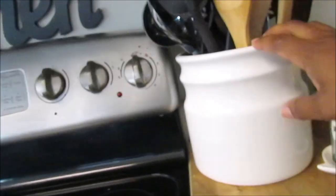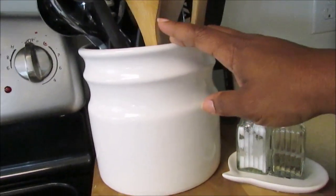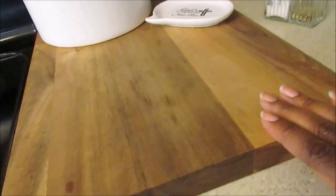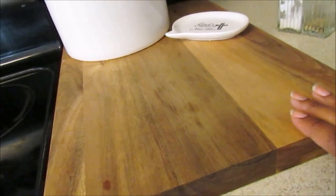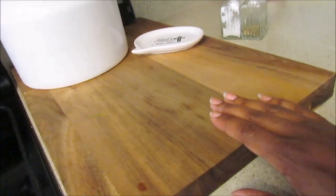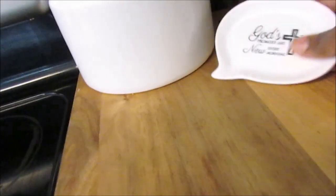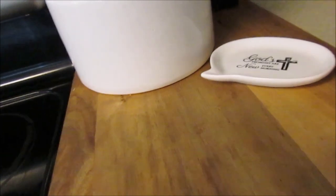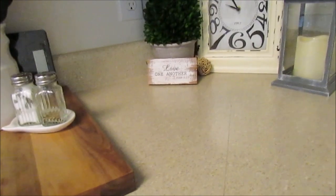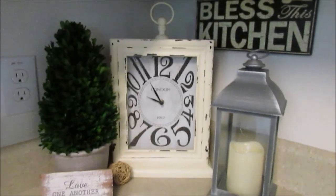I picked up the Pioneer Woman cutting board from Kirkland's — I'd wanted it for a while at about $19. I also got one of her knife sets. There's a little Dollar Tree trinket piece, and I just put the salt and pepper there so they're not obvious. In the back there's my food scale because I want to start weighing my food, though I still haven't.